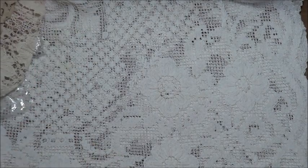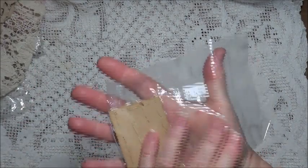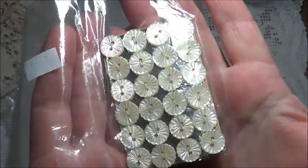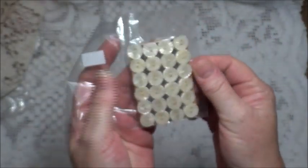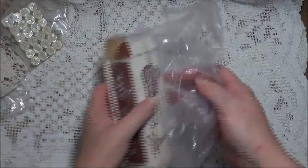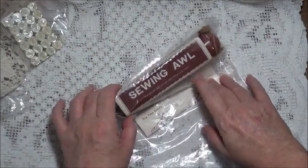I found these gorgeous buttons and they were a dollar. How lovely are those — mother of pearl buttons, all still on their silver card. I was so happy when I found those. That was a nice little treasure to find.